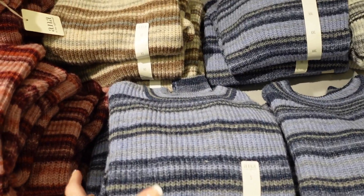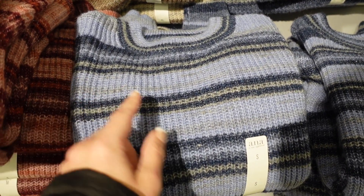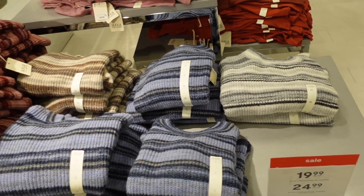Also seeing new striped sweaters from ANA. This one has that crew neckline. Comes in blue and gray, also pinks, neutral, and gray. They're on sale for $19.99.